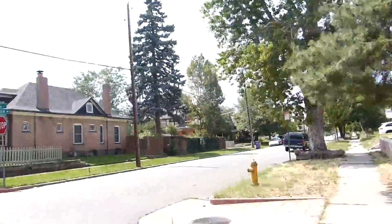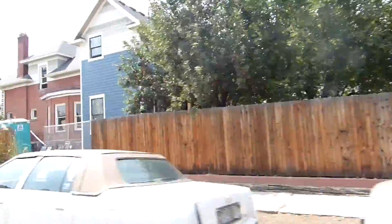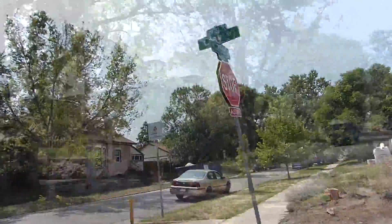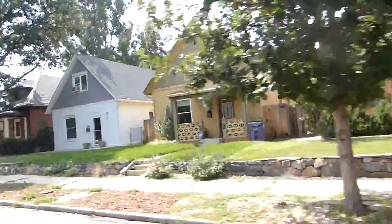3641 Clay Street is located just steps from all that Highlands has to offer, including Menchie's, the B-Cycle Station, Potscuaro's, Park Burger, Tony P's, the Highland Bridge, and so much more.